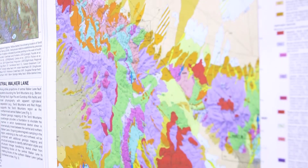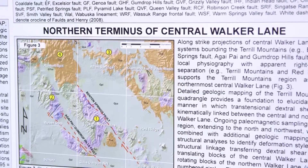Along with paleomagnetics, to identify where we're having vertical axis rotation of crustal blocks versus just translation of those crustal blocks.